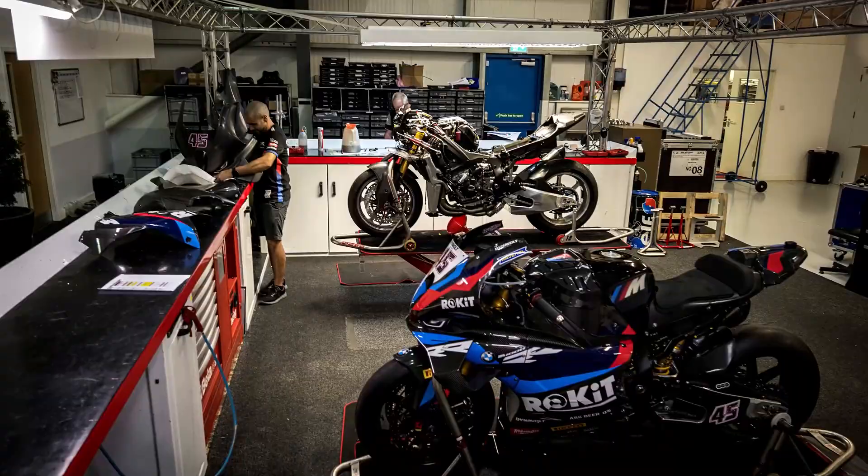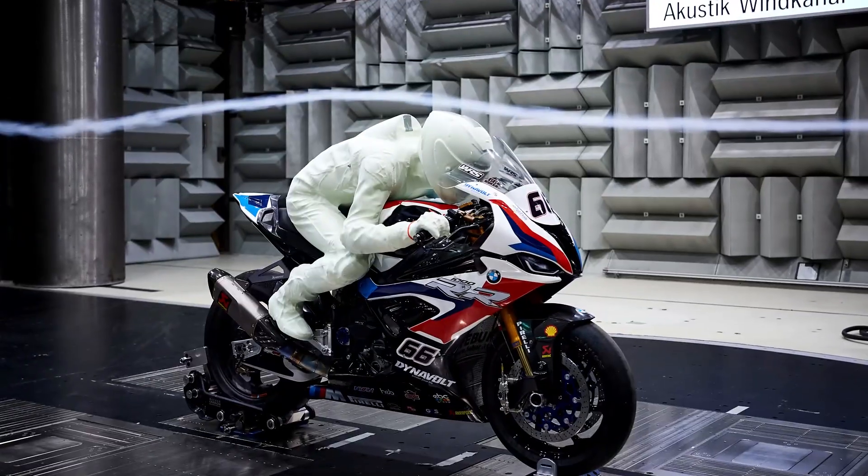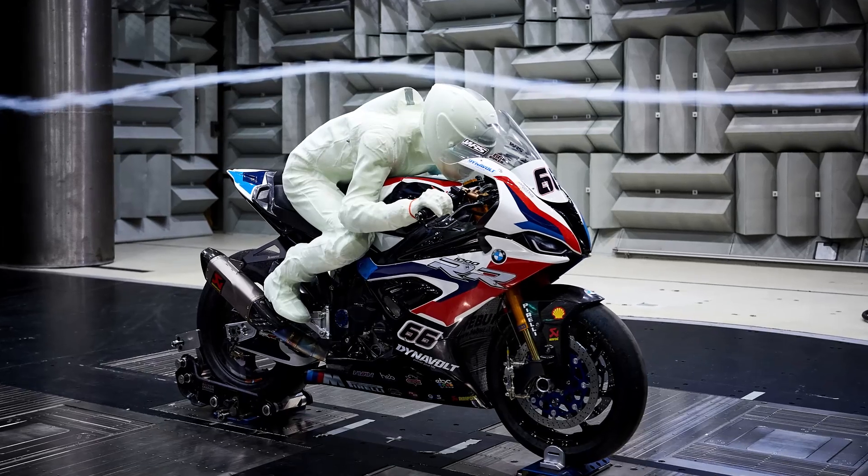Those outlets can emit directed airflow to assist acceleration, braking, downforce, or cornering force depending on the situation.